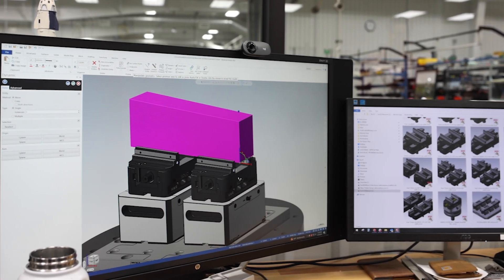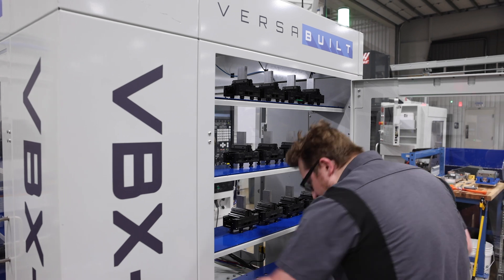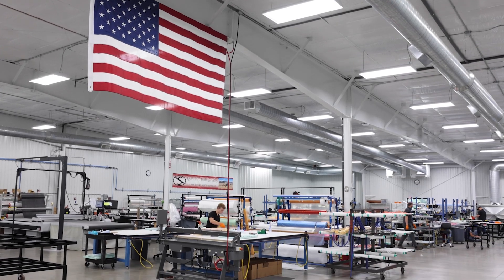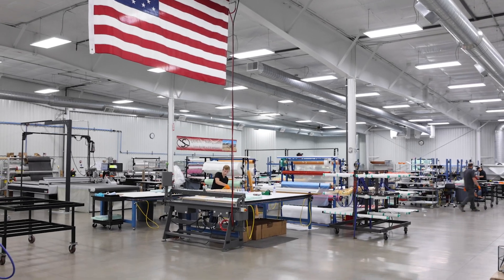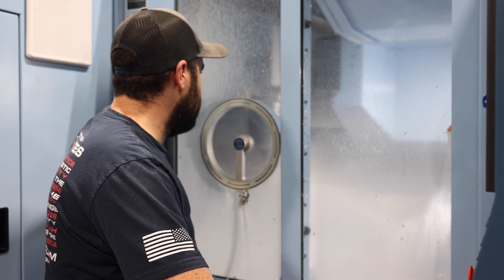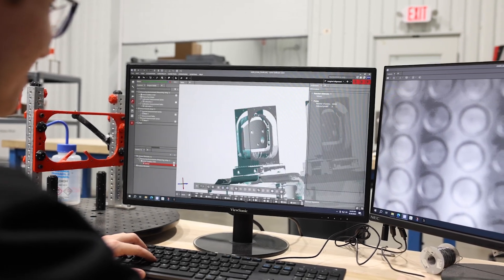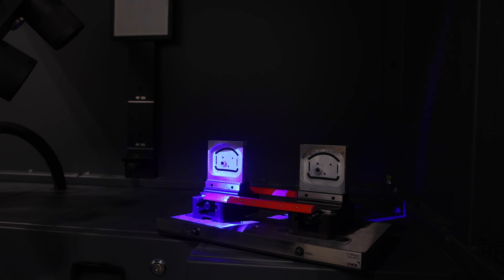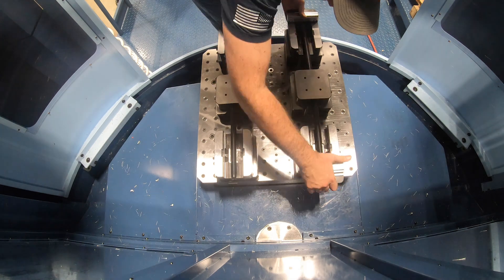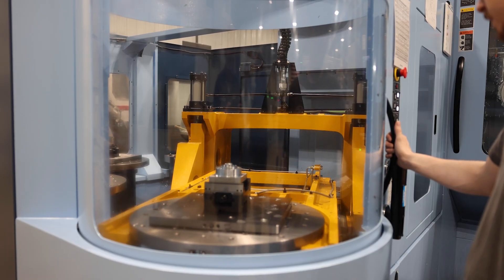We're able to design a lot of our own work holding that we use on our machines, and here at Flying S, design for manufacturability is everything. Our engineers are able to use the 96 and 52 millimeter pin patterns to their advantage. This goes throughout our entire process — from how we locate our vises onto the machines, to the way we design our secondary operation fixtures. The real key for us is modularity and design for manufacturability using the zero point system throughout our entire manufacturing process.